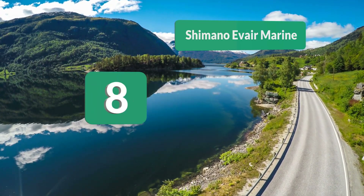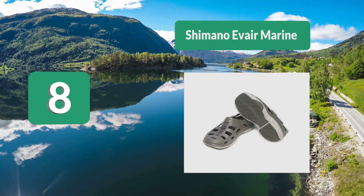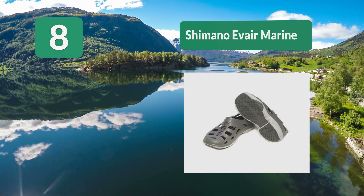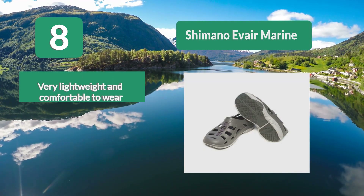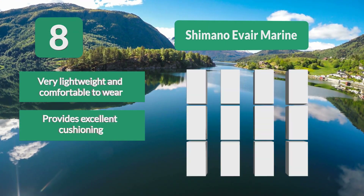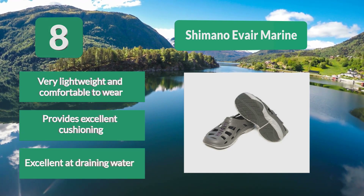Number 8: Shimano Aver Marine. Shimano also makes marine shoes for fishing and has done an equally impressive job with this pair of multi-purpose fishing sandals made for long fishing days under the hot summer sun. Their comfort and performance as marine fishing shoes and boat fishing shoes are top-rated. Very lightweight and comfortable to wear, providing excellent cushioning and excellent water drainage.